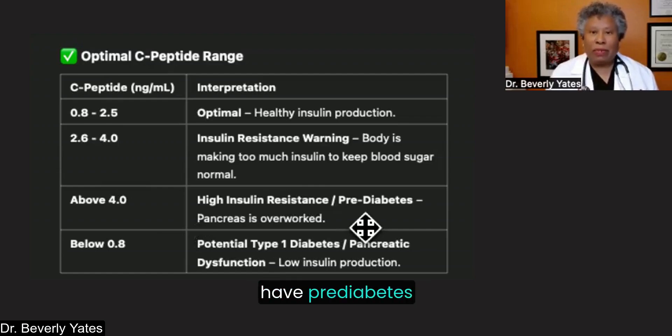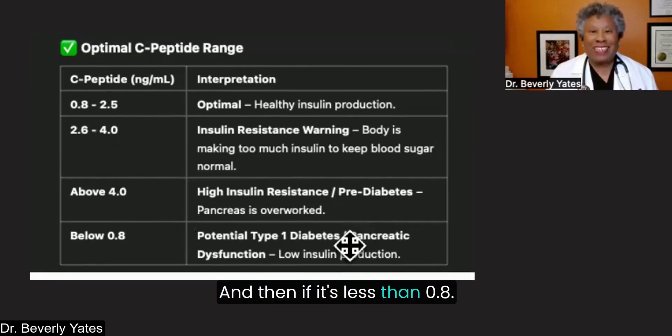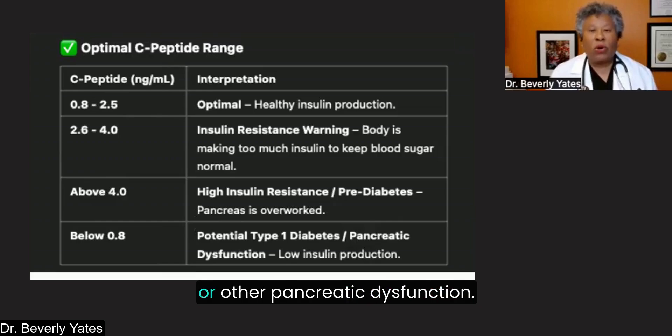More than likely they have prediabetes, so it's good to do additional testing. And if C-peptide is less than 0.8, that marker could indicate possibly type 1 diabetes or other pancreatic dysfunction, and it would be good to have this further checked out.